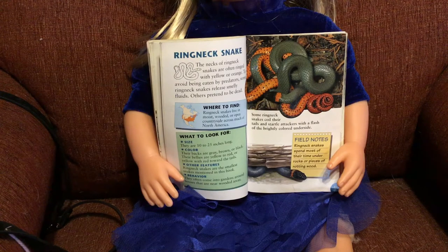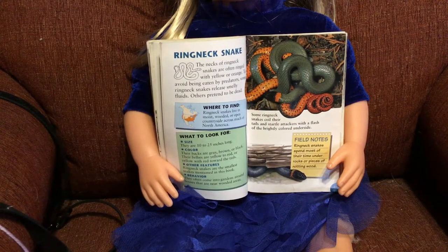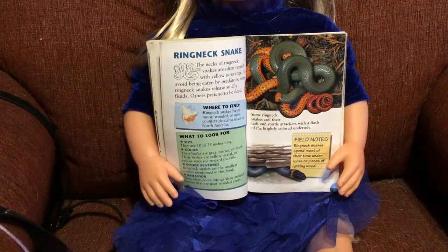They are 10 to 25 inches long — not really big, maybe as long as your arm or smaller. Their backs are gray, brown, or black; their bellies are yellow to red, or yellow with red towards the tail. Ring-necked snakes are the smallest snakes mentioned in this book. They often come into gardens near wooded areas, and they eat pests so you don't want to get rid of them. Some ring-necked snakes coil their tails and startle attackers with a flash of the brightly colored underside. They spend most of their time under rocks or pieces of rotting wood.